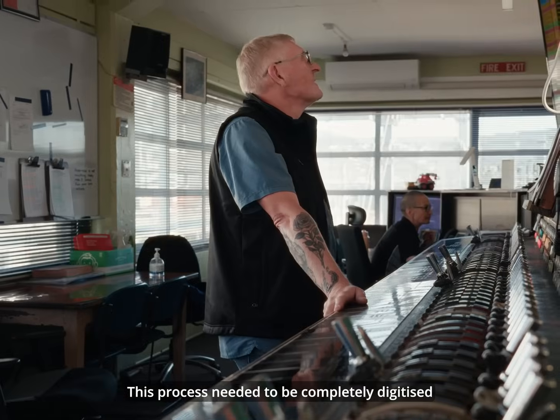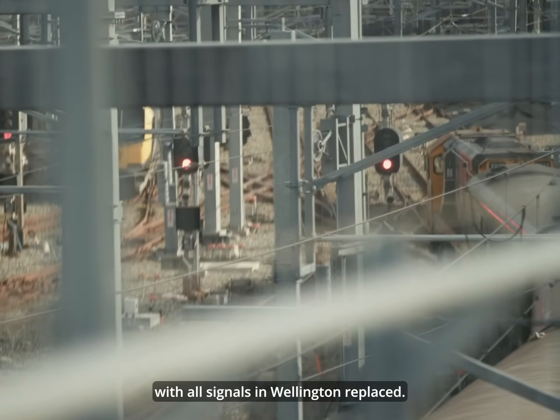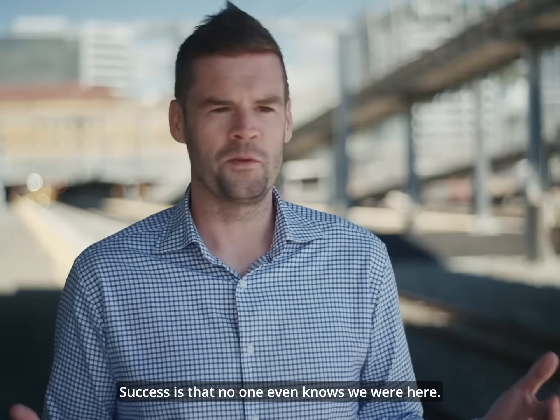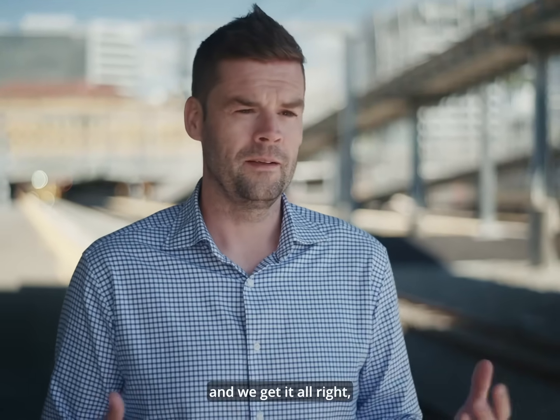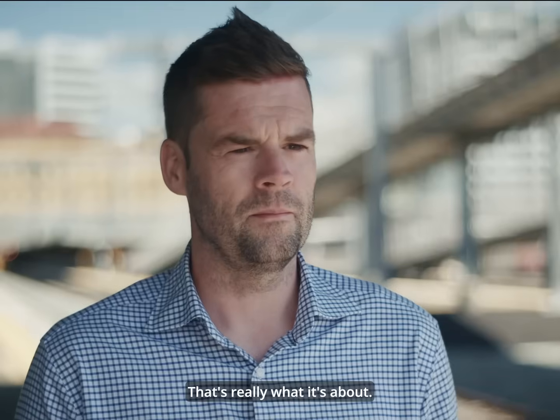This was known as A-Box. This process needed to be completely digitised, with all signals in Wellington replaced. Success is that no one even knows we're here. If we do our job well, plan it through and get it all right, trains will run every day and nobody will know that we've been in. That's really what it's about.